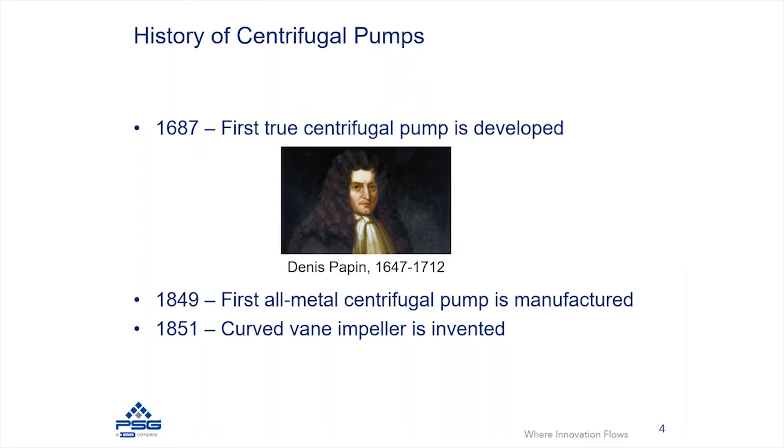Then in 1851, the design of the pumps started to change to make them more efficient and effective at how they displace fluid. You start to see curved vane impellers developed in the mid-1800s.